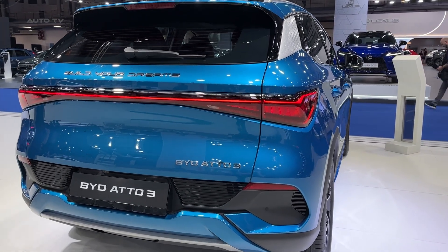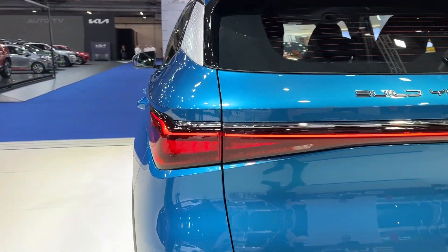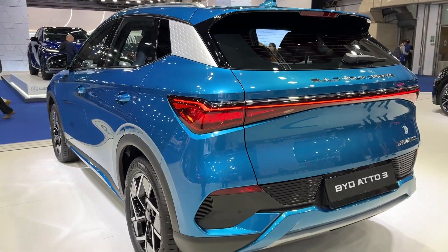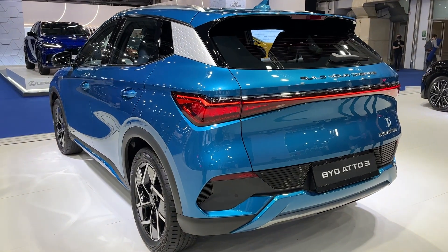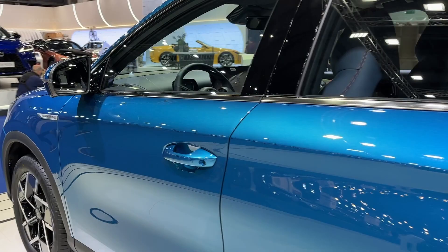Under the hood, the electric SUV boasts an impressive powertrain, featuring a 150-kilowatt electric motor and rear-wheel drive. It is available in two variants — standard range and long range — distinguished by battery size and driving range.